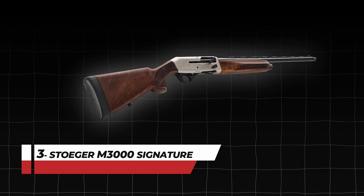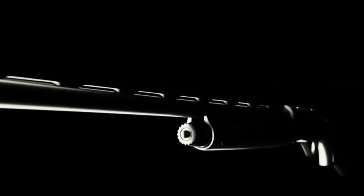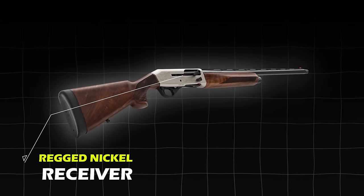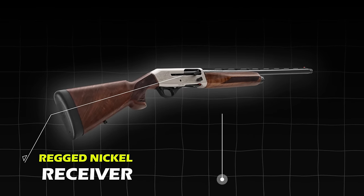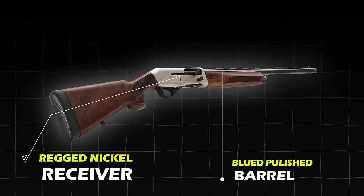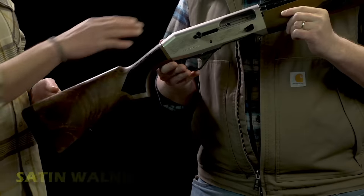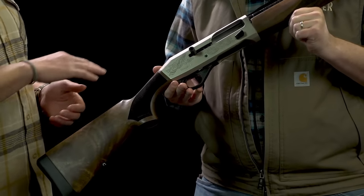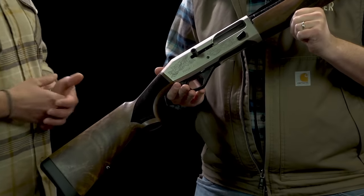Number 3: Stoger M3000 Signature. Celebrating the 100th anniversary of the Stoger brand, a new shotgun is introduced that every shotgun enthusiast will turn to. The shotgun features a rugged nickel receiver with beautiful floral engravings on both sides, with polished blue barrels providing a sleek two-tone accent. The satin walnut stock adds luxury, while the black components such as the trigger guard and controls add to the gun's aesthetics.